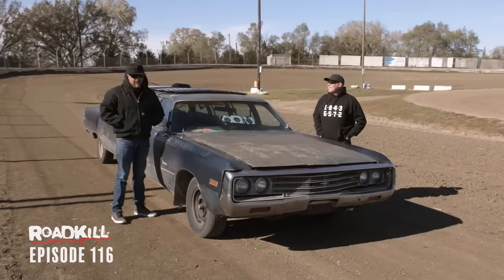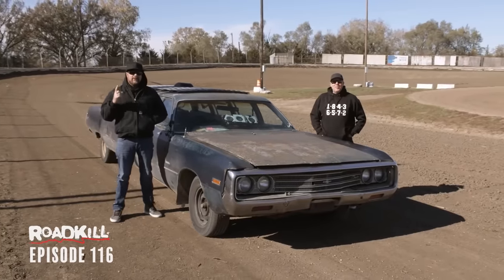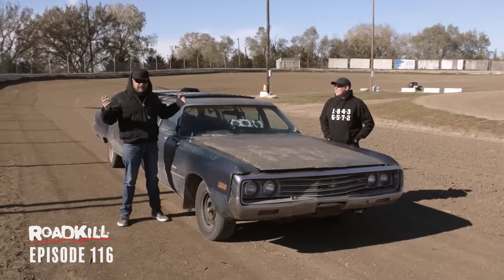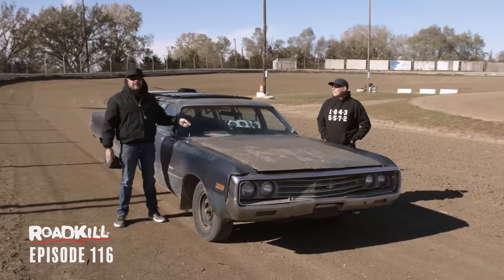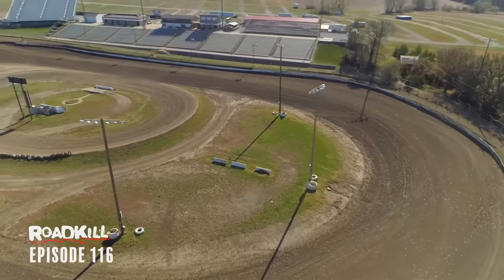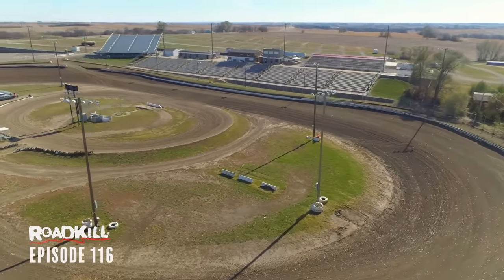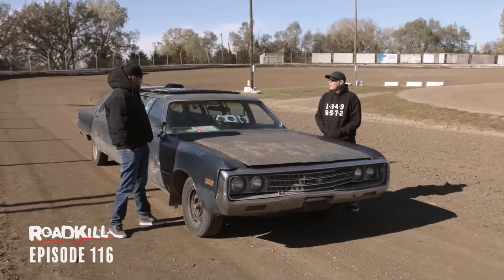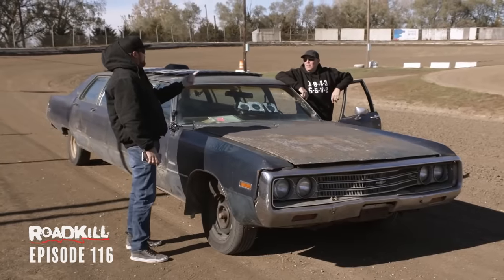Never let it be said that we don't listen to our fans — because you spoke, and we heard you loud and clear. This limo deserves to be on dirt. Better yet, a banked dirt oval racetrack like this one. The audience continues to challenge us, and we continue to answer those challenges. You're going to answer it first or am I? I actually want to watch. You get four laps: one warm-up, two hots, one cool down. Here we go.